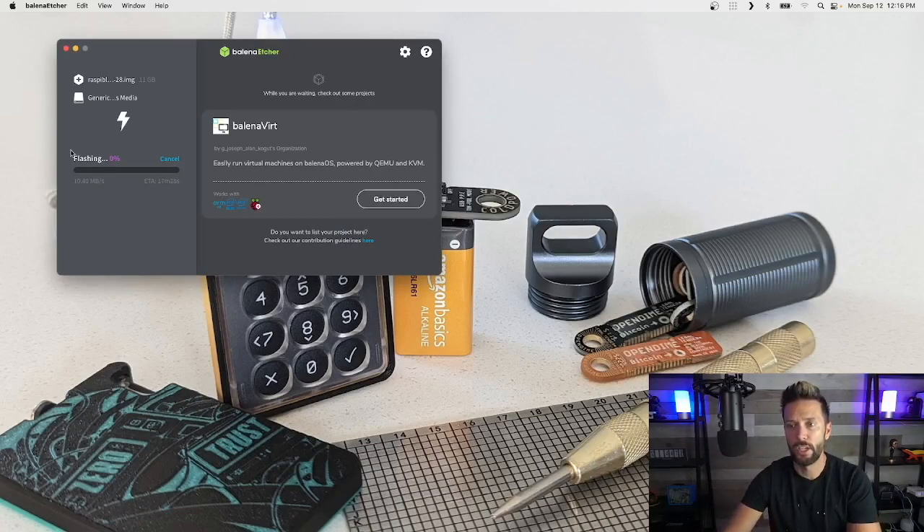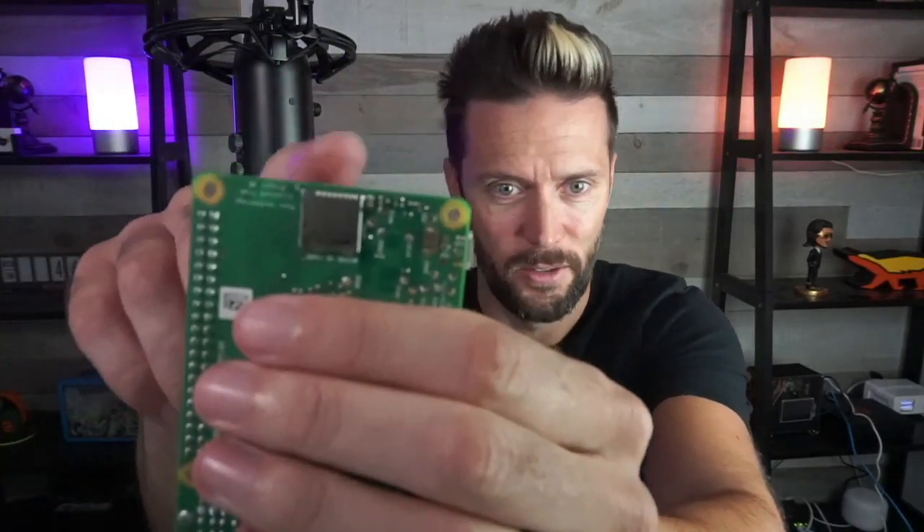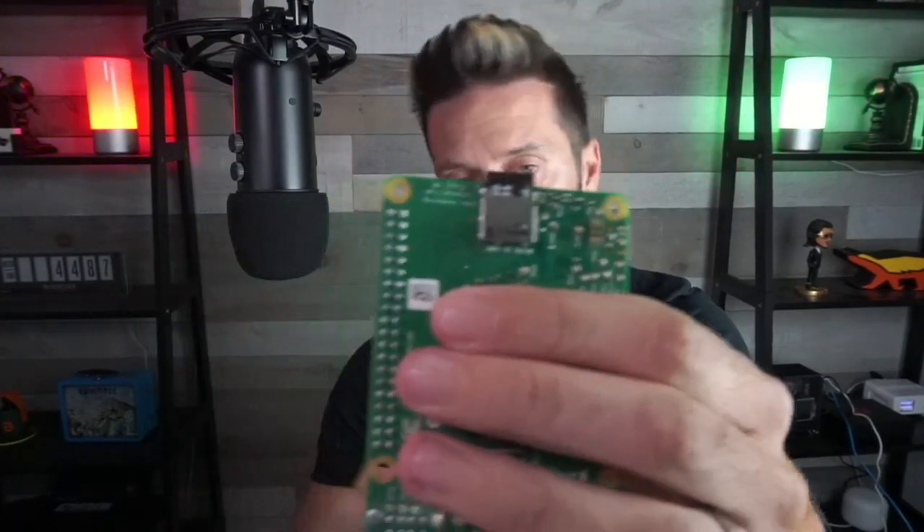Once everything is wrapped up, you'll get a message that the flash is complete. Pop out your SD card from your computer and — this is important to do before assembling everything else — take the Raspberry Pi, find the little slot at the bottom, and plunk the SD card in. Now we can move on to assembly.